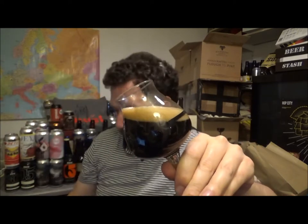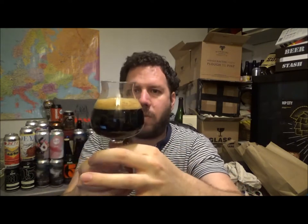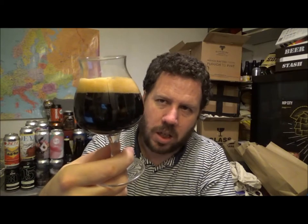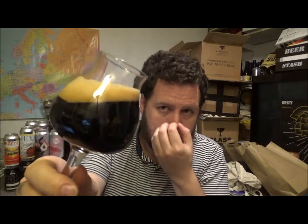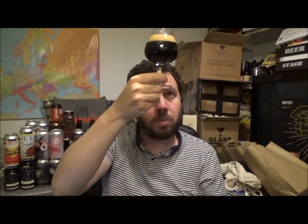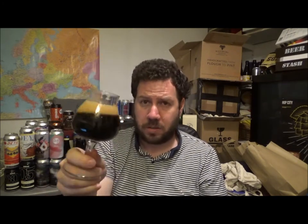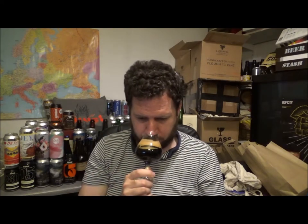It's just below one finger of head — a light tan colour, almost like a mocha. The beer itself is actually jet black; there's no light bleeding through anywhere, no ruby hues or anything like that. Let's give it a swirl and a sniff. Oh yeah, all the roasted malts for sure.